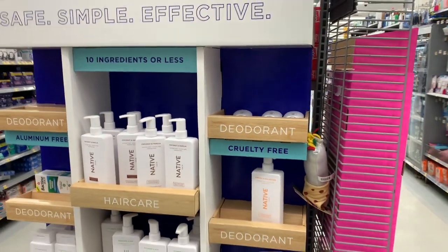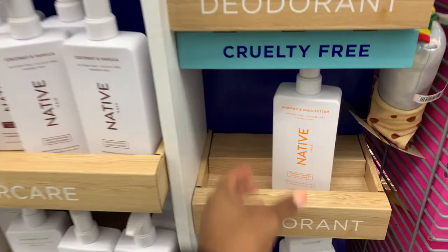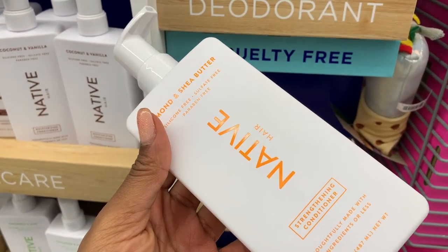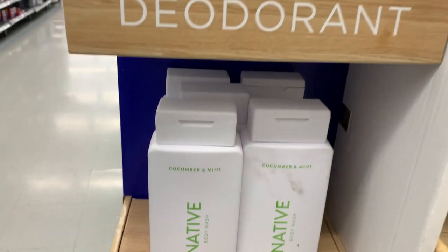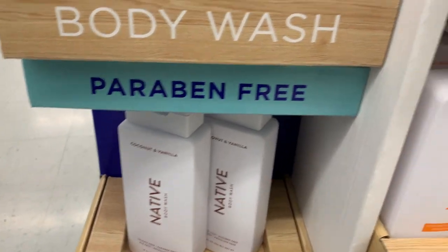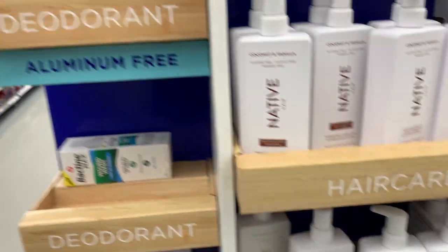Native has a whole stand here now in Walmart. They have almond and shea butter — oh, this is a conditioner. They got conditioners, body washes, coconut vanilla. The almond and shea butter seems good — sounds good.